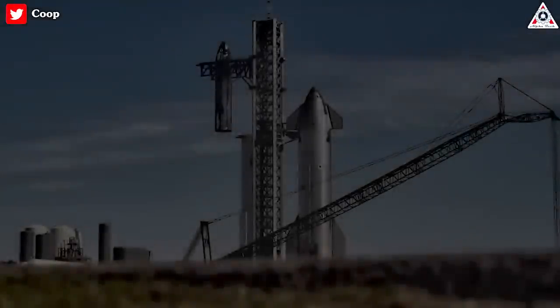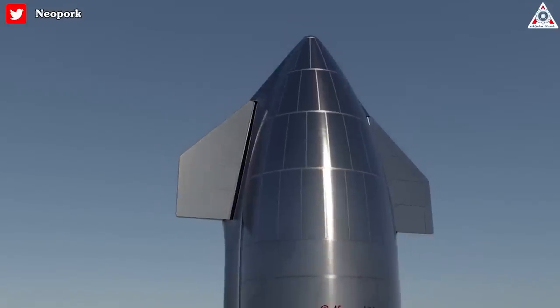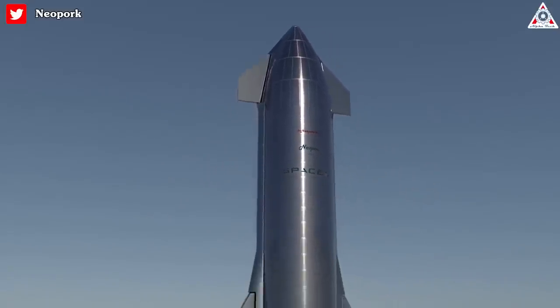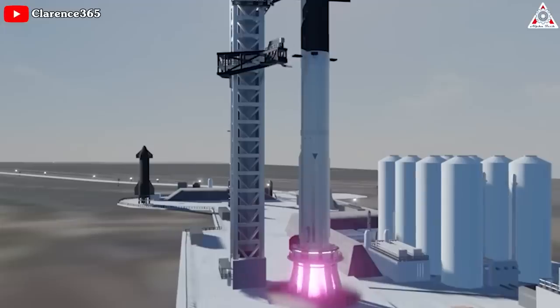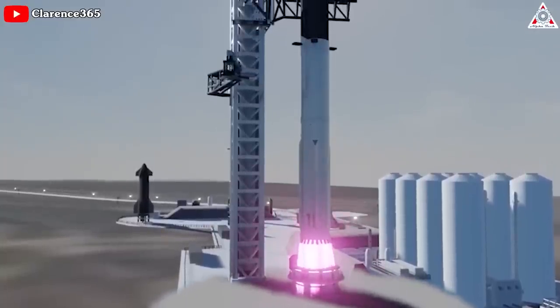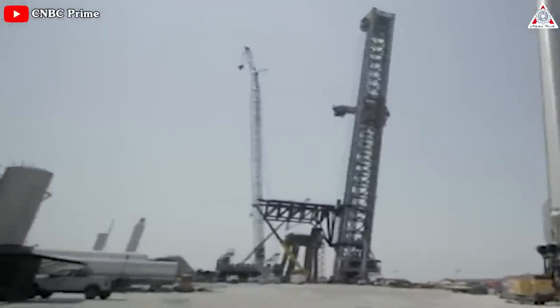As rockets become more and more powerful, the systems that support them need to keep pace. SpaceX Starship is an extremely powerful design, and it'll be the most powerful booster ever built. The extreme heat, sound pressure, and acoustic vibrations must be controlled to protect the Starship and the launching pad.